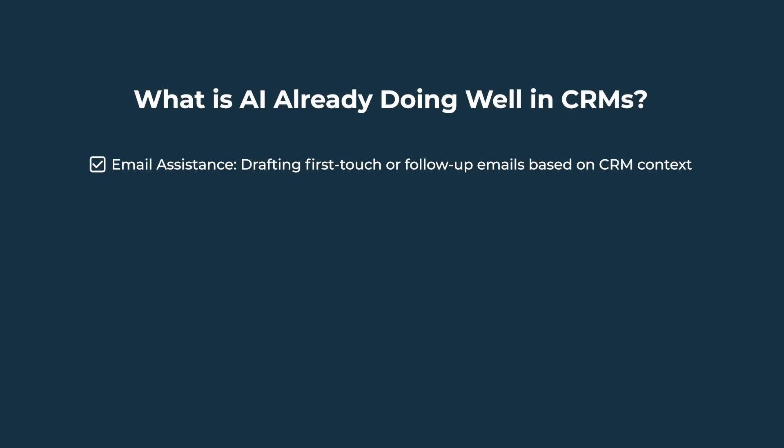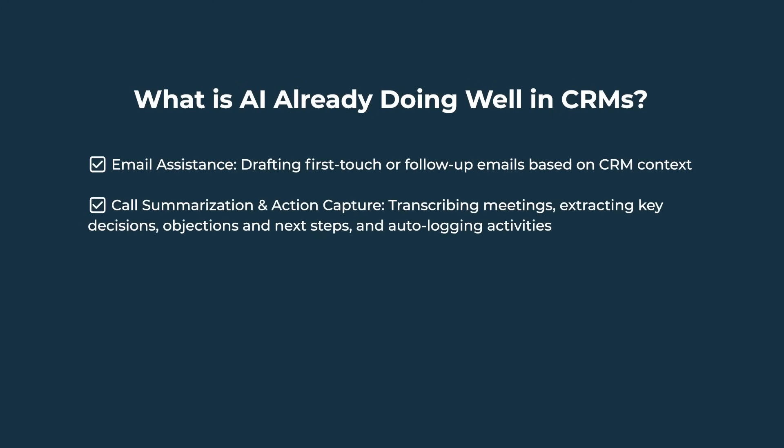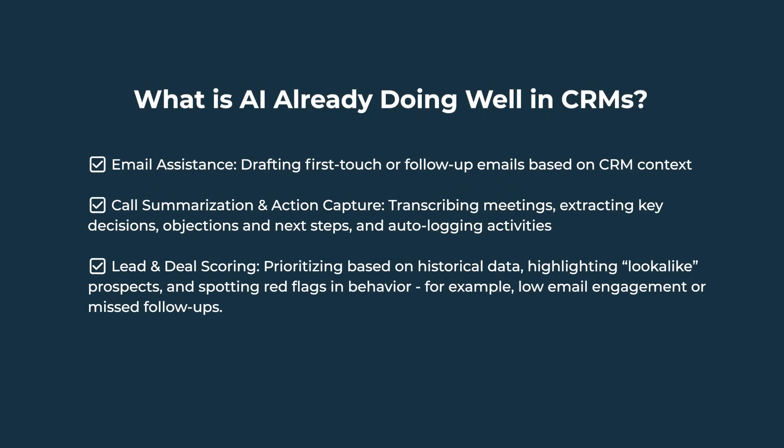Email assistance: drafting first-touch or follow-up emails based on CRM context. Call summarization and action capture: transcribing meetings, extracting key decisions, objections, and next steps, and auto-logging activities. Lead and deal scoring: prioritizing based on historical data, highlighting look-alike prospects, and spotting red flags in behavior — for example, low email engagement or missed follow-ups.